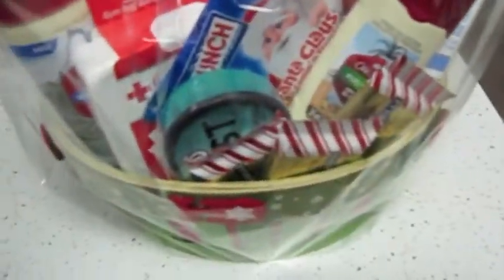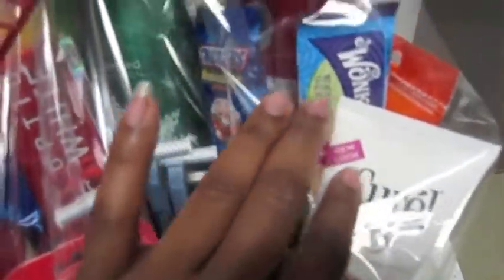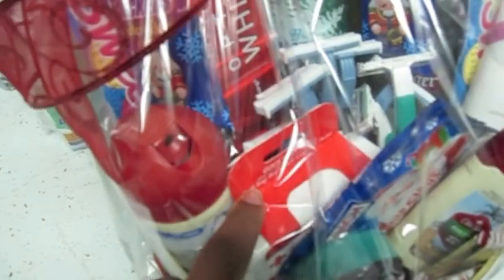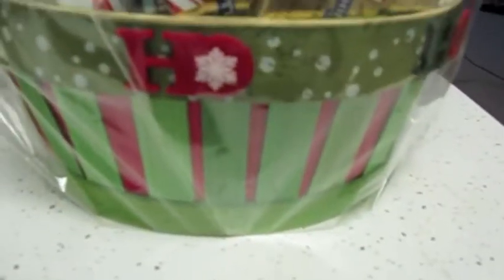This basket has candies and travel-size body wash, because my friends travel a lot — they're students as well. Lotions, candies, body washes, cough drops, room sprays, toothpaste, more candy, body sprays, travel-sized first aid kits, lots of razors, shampoo and conditioners. I've thrown everything in these baskets, and that's how one of them looks.